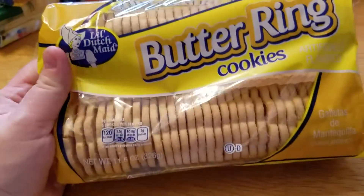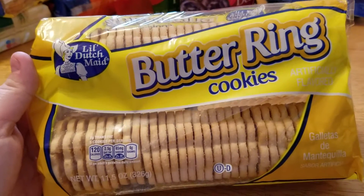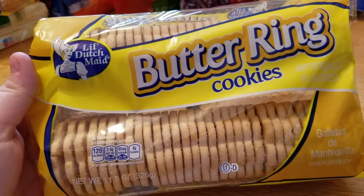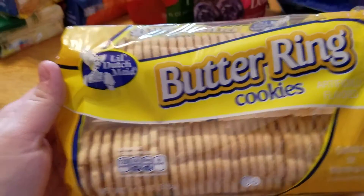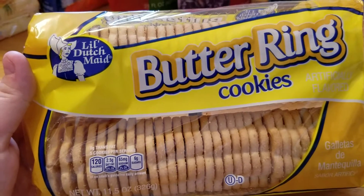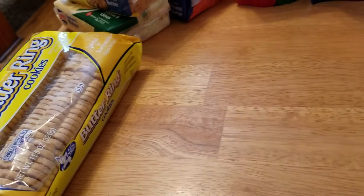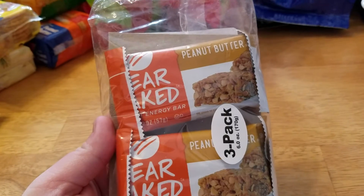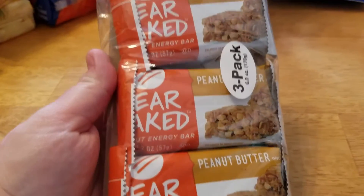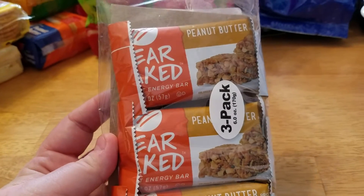The last few things I got were some butter ring cookies. I picked up two containers of Reese's peanut butter spread at Dollar General in my last haul, and I thought these cookies would go good with that spread. I also picked up these Bare Naked Butter peanut butter energy bars — a three pack. I thought that was a pretty good deal; I've never had these so I thought I'd try them.